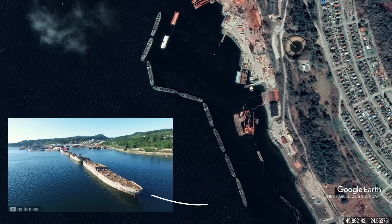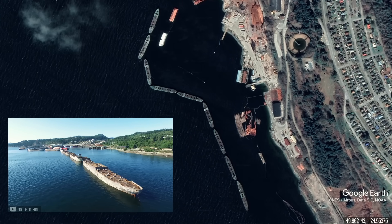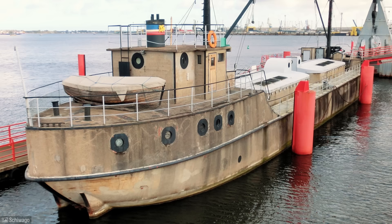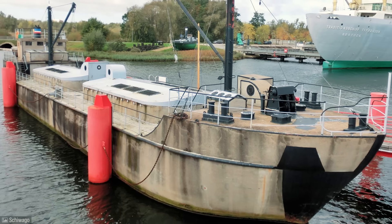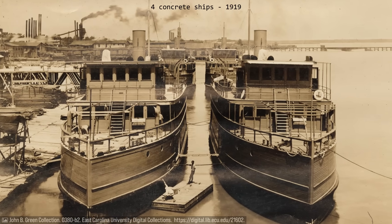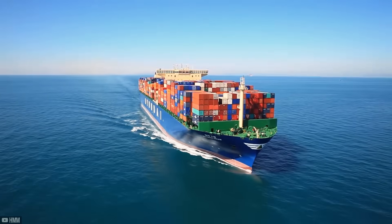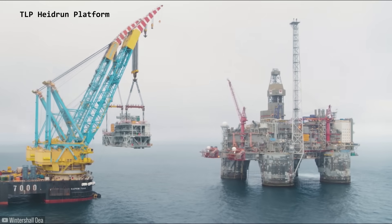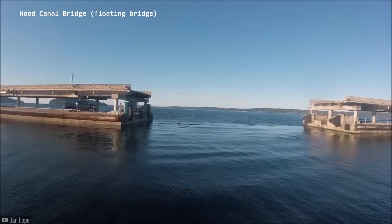Another example is the SS Peralta, a concrete oil tanker launched in 1921, also from the United States. It remains afloat more than 100 years later and now serves as a breakwater along the Canadian coastline. Yet another concrete ship still afloat is one built in Germany in 1943, which has been restored and is now a tourist attraction. Although advancements in concrete compositions and structural designs have mitigated the issue of excessive weight, steel ships remain more efficient, consuming less fuel. After World War II, floating concrete structures were primarily used for barges, oil extraction and storage platforms, floating bridges, docks, and breakwaters.